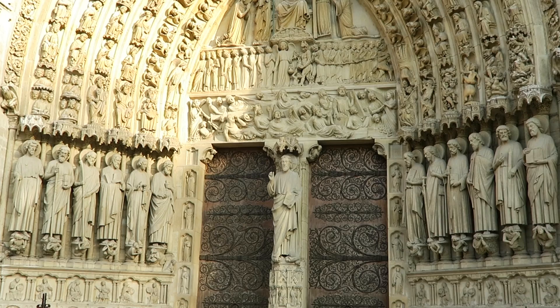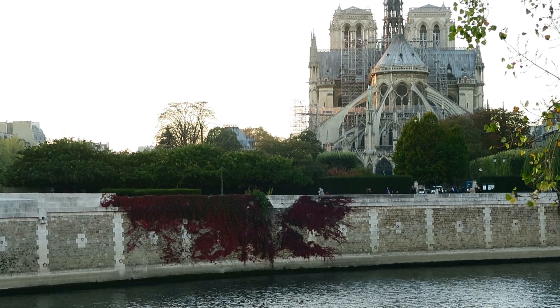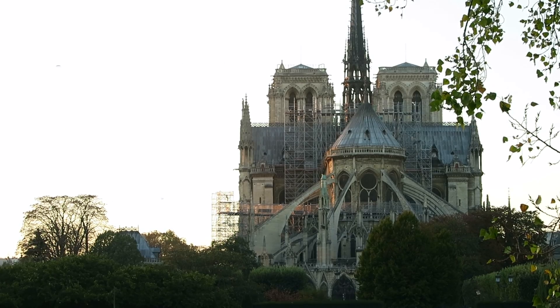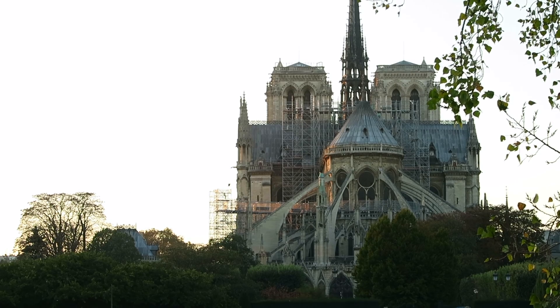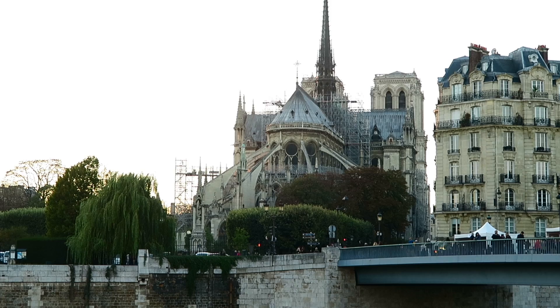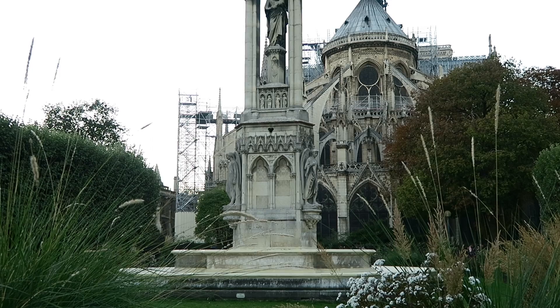I would definitely say it's a lot busier at the front of the cathedral than it is at the back, at least from what I could tell. My husband and I visited the cathedral on two separate occasions — the first time to see the front, and the second time was to see the back of it. It's just how our adventuring had worked out.